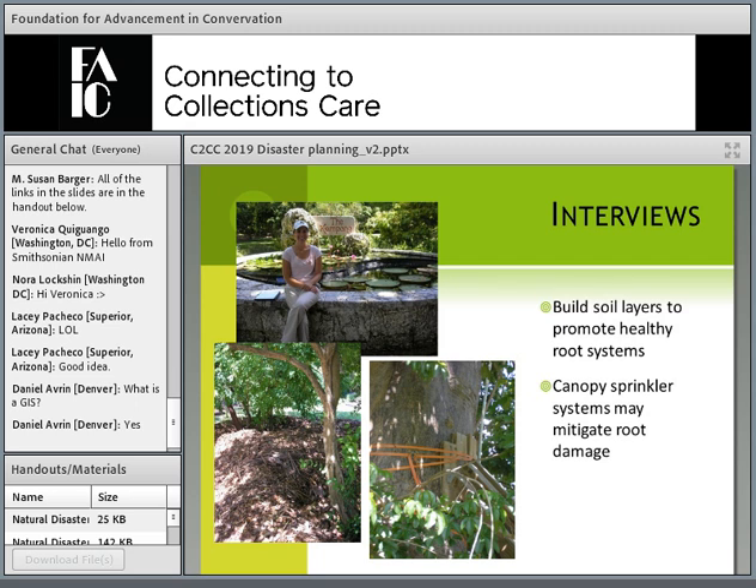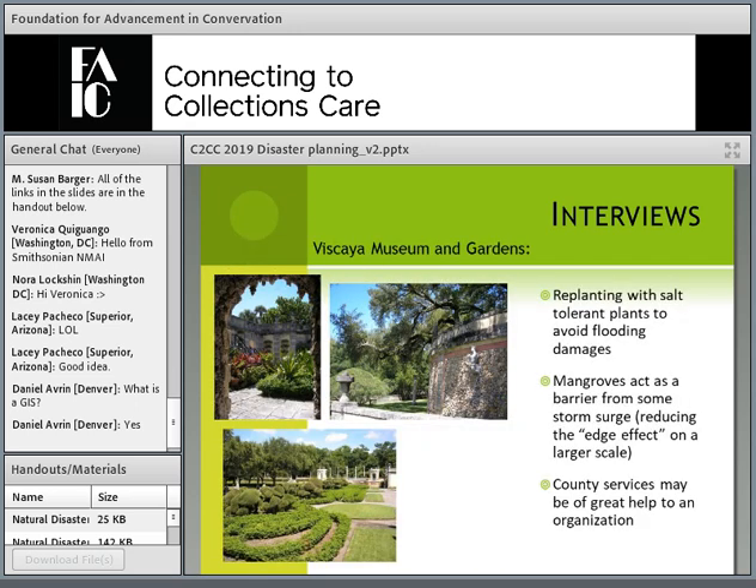At the Kampong — a National Tropical Botanical Garden site in southern Florida that had extensive hurricane damage — soil layers are very important to creating a healthy tree and root system. If root systems had been damaged, they had success with canopy sprinklers to water the tops of trees when the bottoms weren't taking up any water. Some tropical specimens can be assisted through topical overhead watering.